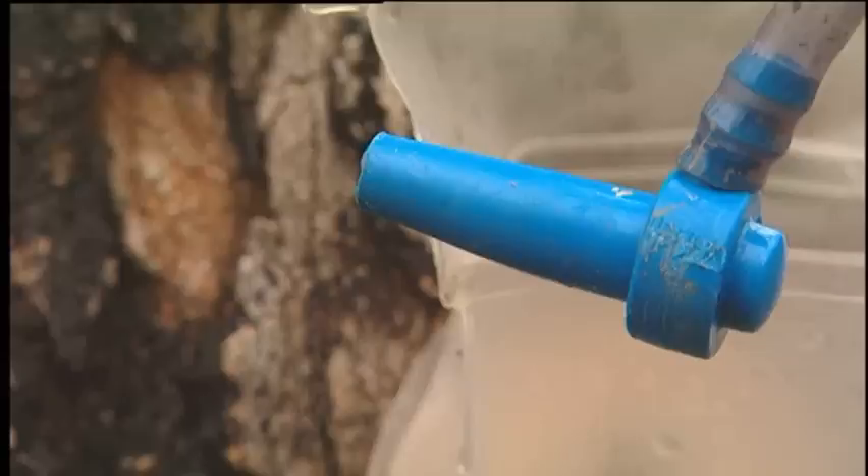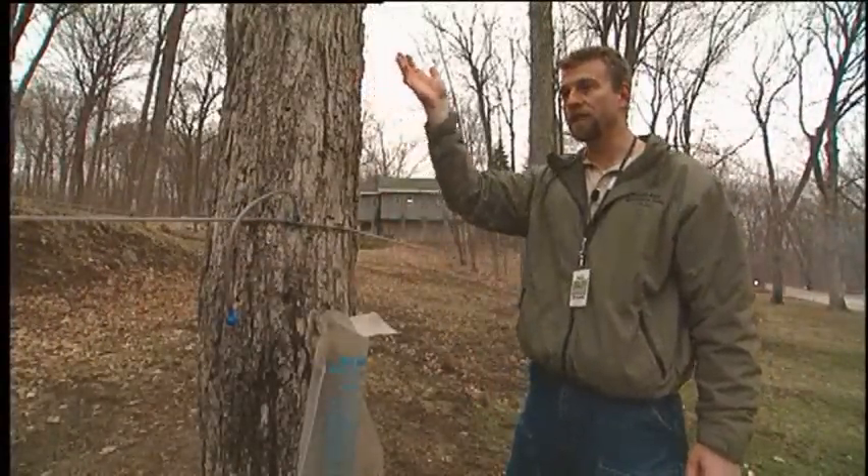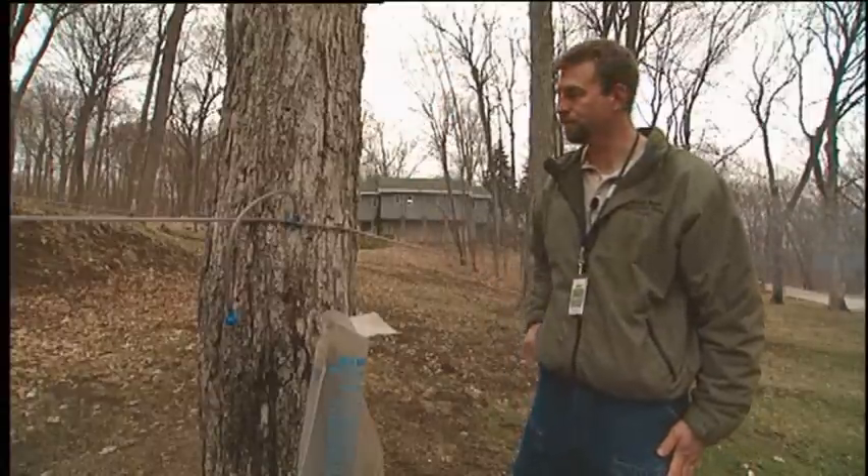These days, the maple sap is tapped with a more modern setup, utilizing tubes and bags. Then they collect it and head down to the maple shed to cook it.